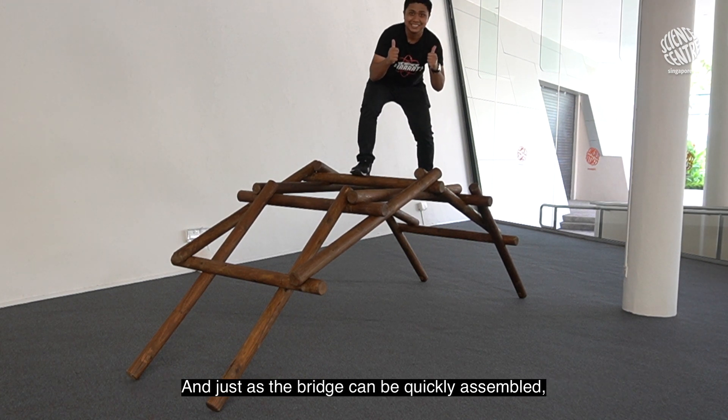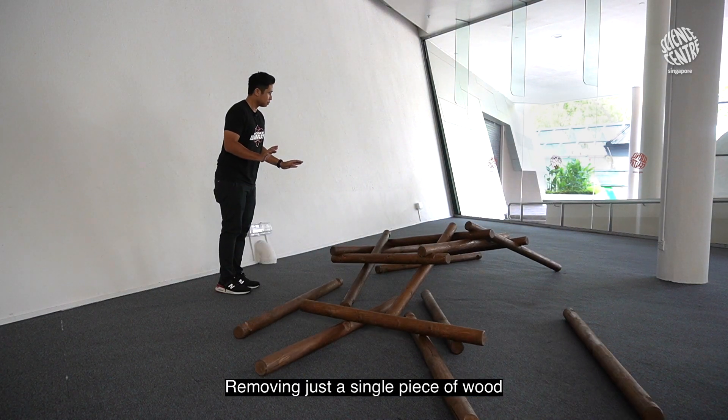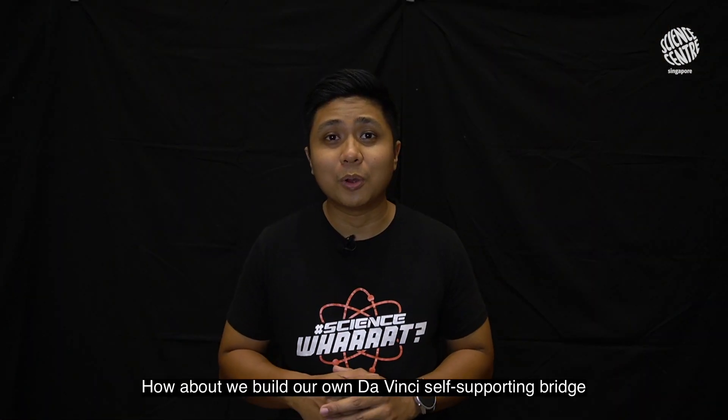Just as the bridge can be quickly assembled, it can also be disassembled easily. Removing just a single piece of wood would cause the bridge to collapse. Amazing, isn't it? How about we build our own Da Vinci's self-supporting bridge at home?